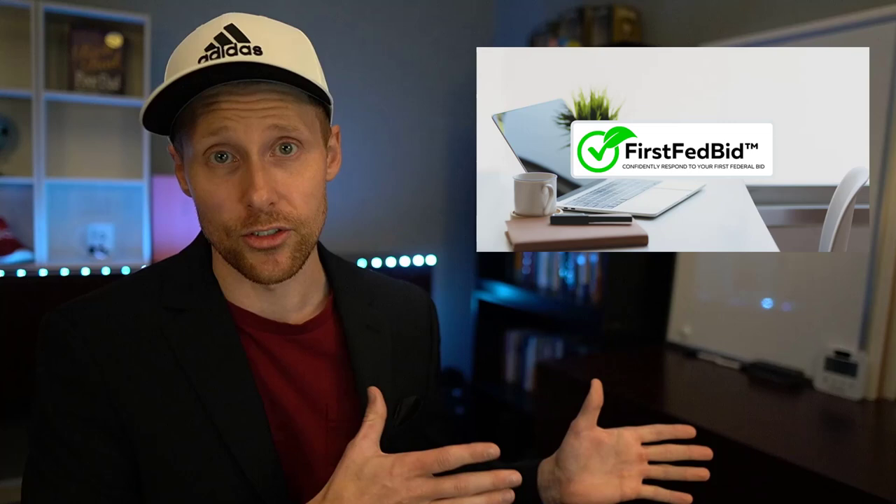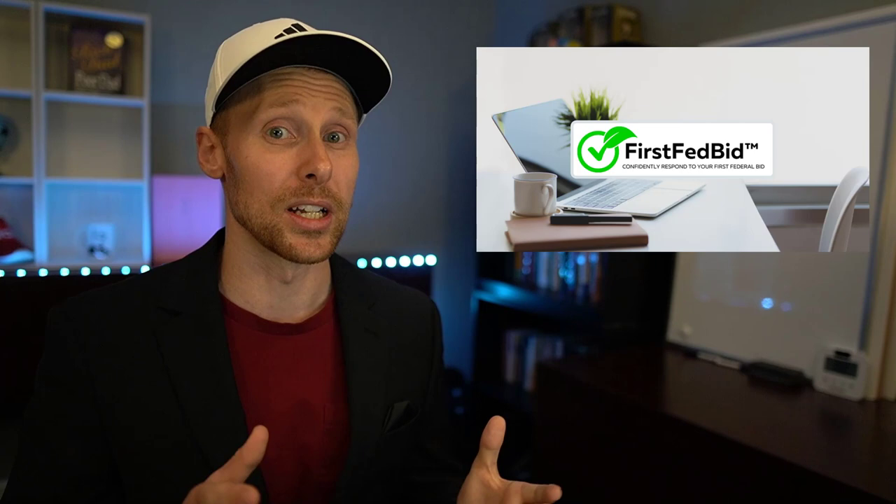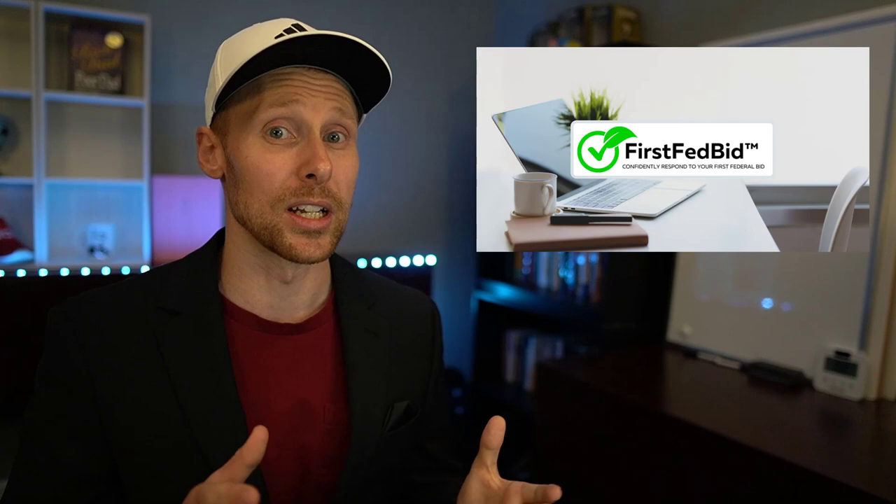Before we get into that — since I know bidding is a huge challenge and I've learned more about the exact challenges small businesses face — I'm letting you know I'm kick-starting a new small business incubator called First Fed Bid. We'll be solely focused on small businesses transitioning from the commercial space who have an existing business and are trying to break into federal contracting.